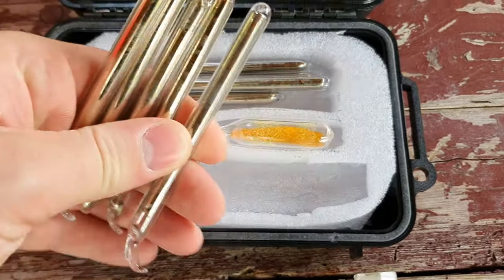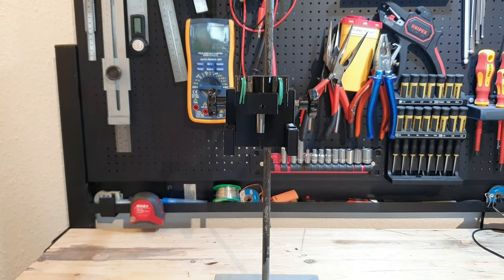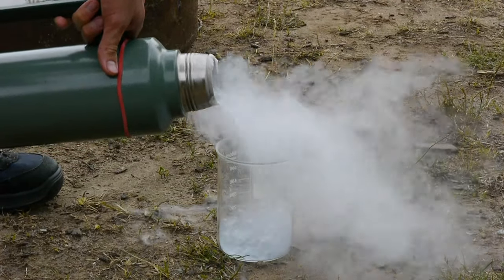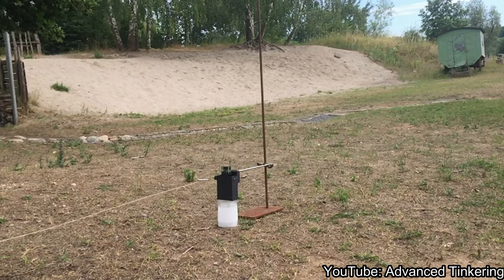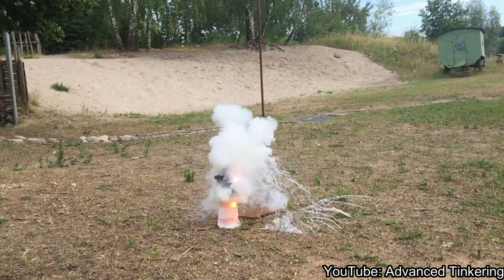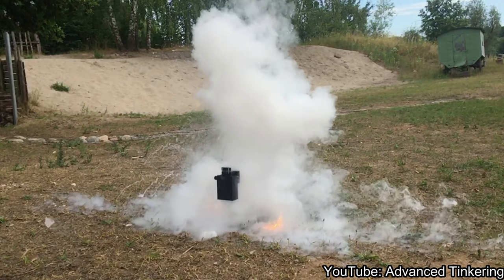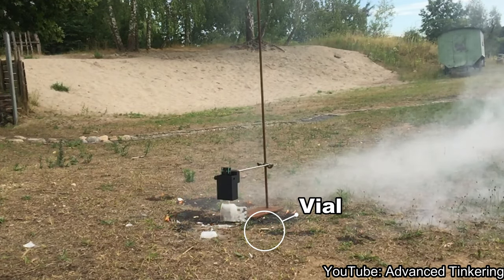We wanted to scale up the experiment using the vials I made. For that, I 3D printed a mechanism that allowed us to break the vials from a safe distance. Here you can see version 1 in action; the one we used in the video was version 2. The new mechanism should have prevented the ends of the vials from flying to the side. We then filled a 600 milliliter beaker with fresh liquid oxygen. What you see here is only a fraction of the cesium reacting with the liquid oxygen — most of it was stuck at the end of the vials. They were too thin and too long, and one end of the vial didn't even land in the beaker.